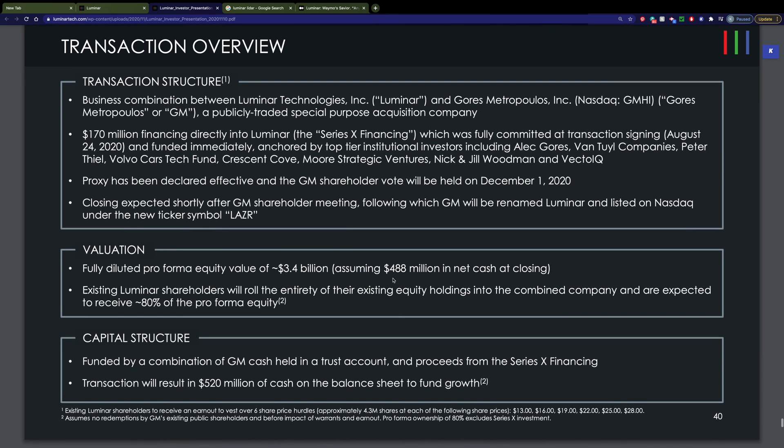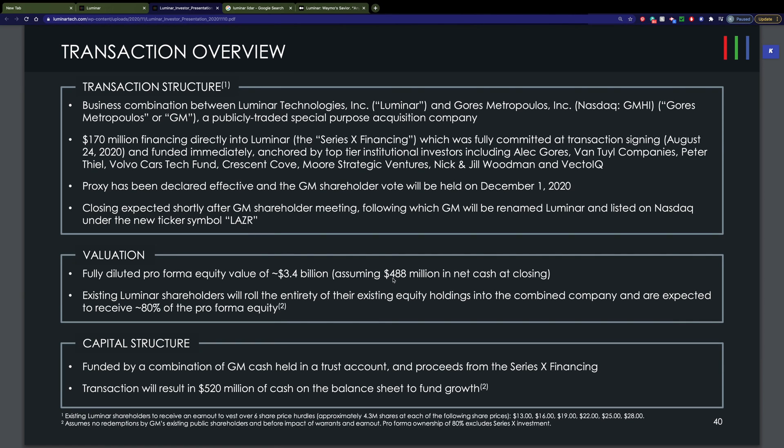As of November 23, 2020, you can't actually buy Luminar stock yet. They are going public with Gore's Metropolis. Right now, Gore's ticker symbol is GMHI. They're going public likely in December of this year. On December 1, Gore's shareholders will have a vote on this merger. I expect that merger to pass, and shortly after that the companies will merge. It will then emerge on the NASDAQ under the ticker symbol LAZR.